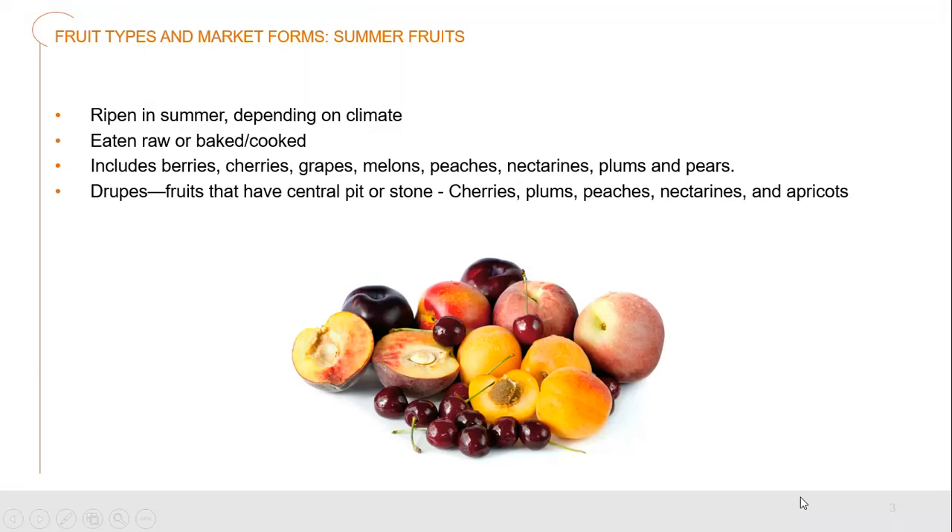Notice right in the middle — peaches, nectarines, and plums — these are part of the drupes fruit. These are the ones that instead of having individual small seeds inside, they have a central pit or stone inside. So cherries, plums, peaches, nectarines, and apricots are all drupes.